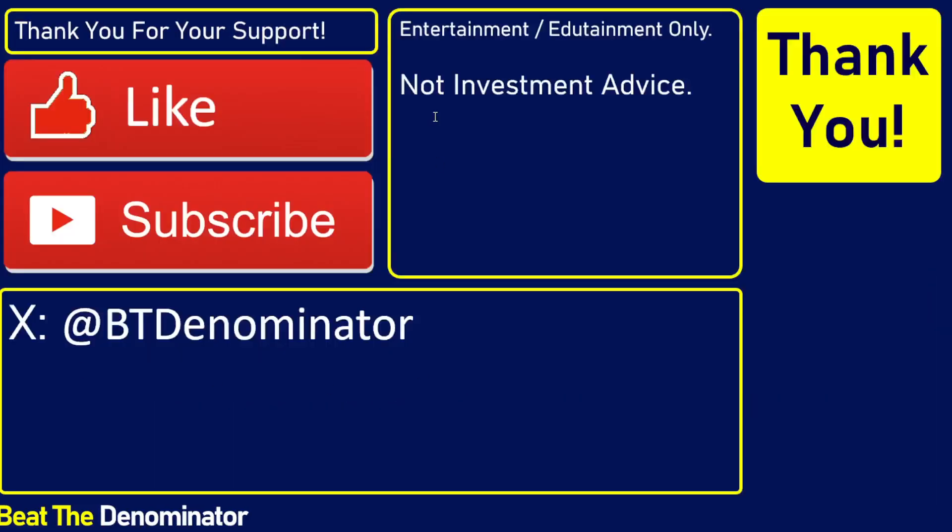This was not investment advice — this is just entertainment. I hope you were entertained. Please like, please subscribe, and have a wonderful day.